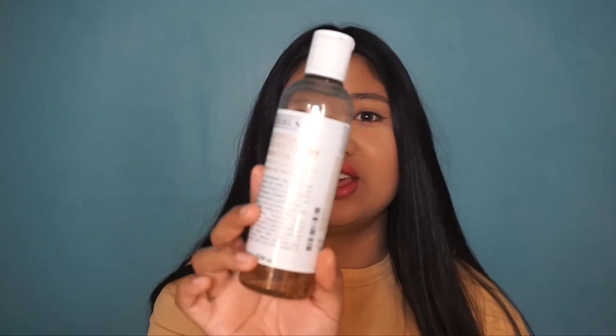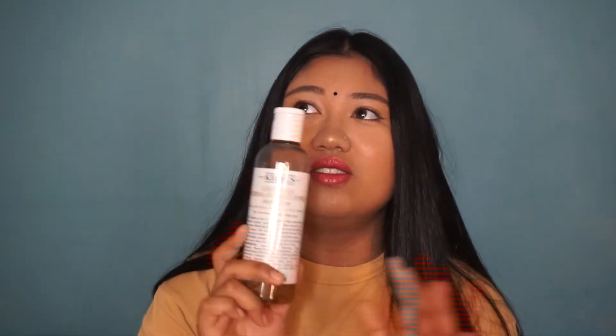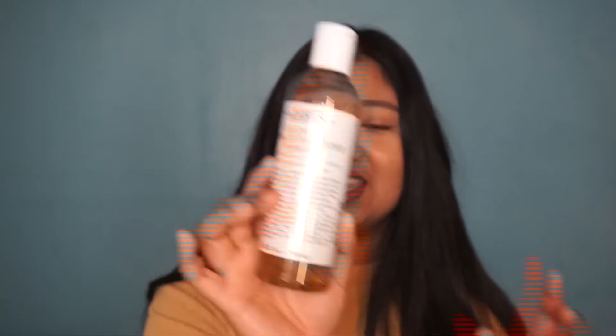So the next product I'm going to talk about are toners. I have three to share with you. The first one is obviously my go-to favourite — I've been using it for more than 5, 6, 7 years, ever since high school. It was the one toner that really helped me balance out my skin. Even though it's recommended for normal to oily skin, I feel it's basically for all skin types, even sensitive skin. The Kiehl's Calendula Toner is definitely one of my favourites.